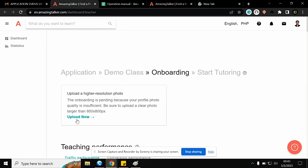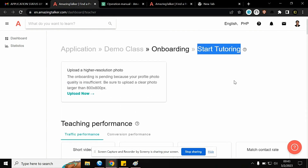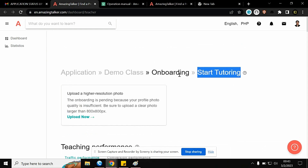Once I upload a higher-resolution photo I can start tutoring. After that, you have to set your rate, and then prepare your own teaching materials — you're a teacher, so you have to prepare everything. I'm waiting for the final result, and once everything is set I can start teaching.